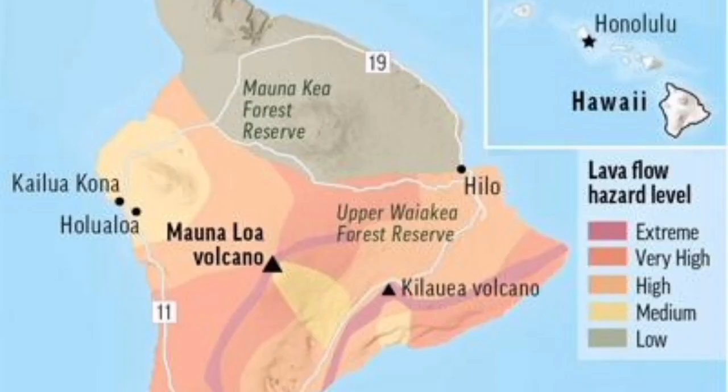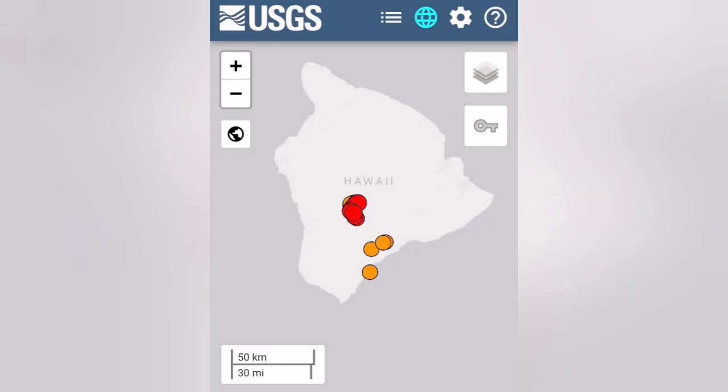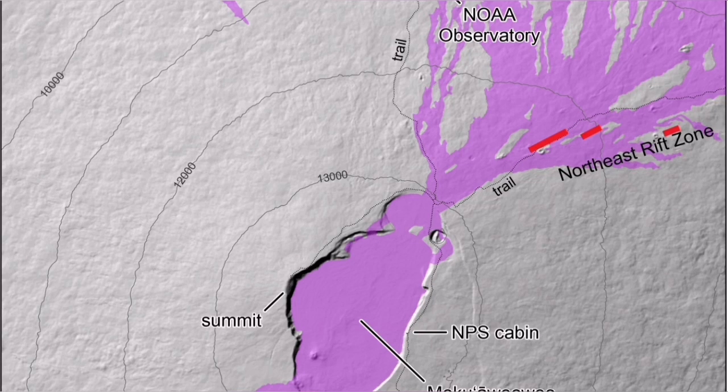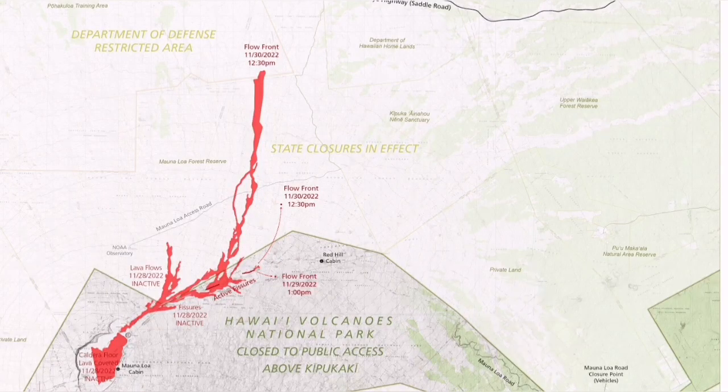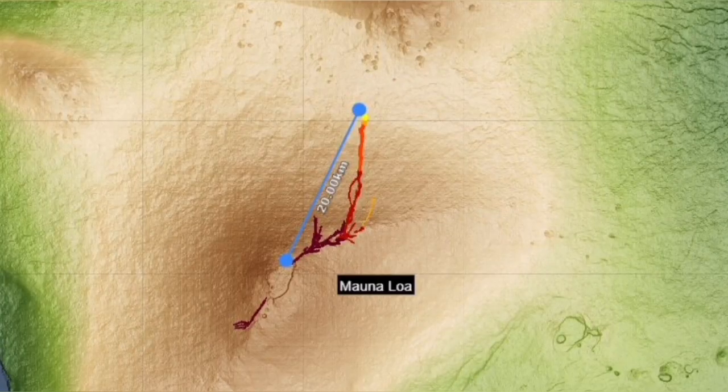Mauna Loa volcano is on the Big Island and sits on a hot spot. As you can see on the map, it is active. The earlier provisional map showed the Northeast rift zone is active, and there was a damage risk map for the local area. The flow of the lava is toward the north, exactly north from the summit.